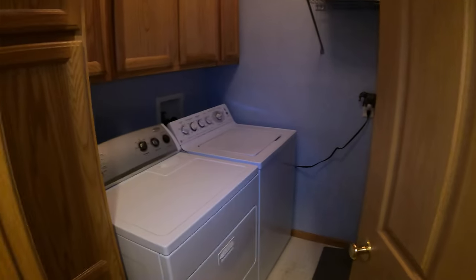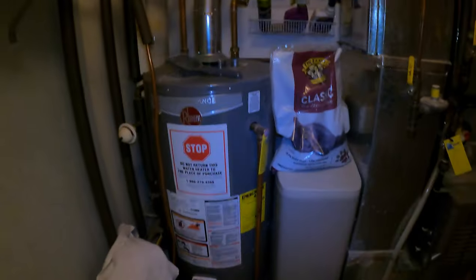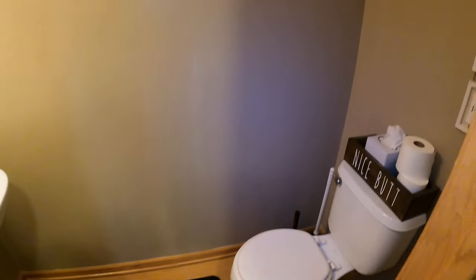Over here you do have your washer and dryer with some more storage as well. On the back side you've got your furnace and AC. Check this out — half bath on the main level, which is awesome. If you have people over, they don't need to go upstairs. You've got your sink vanity and your toilet.